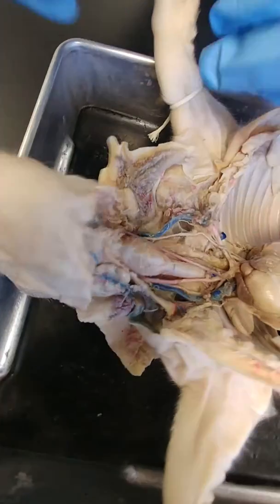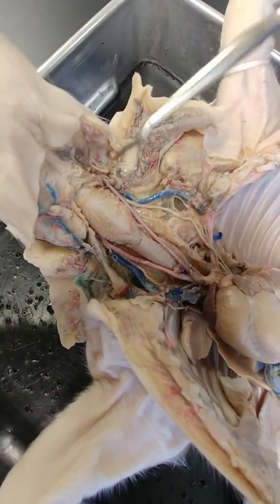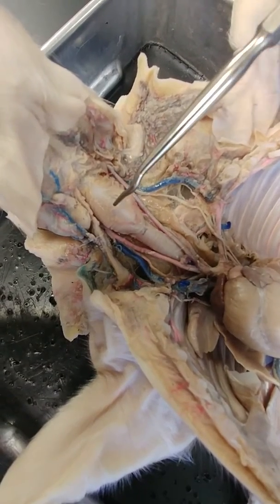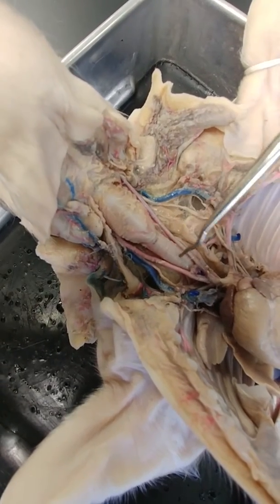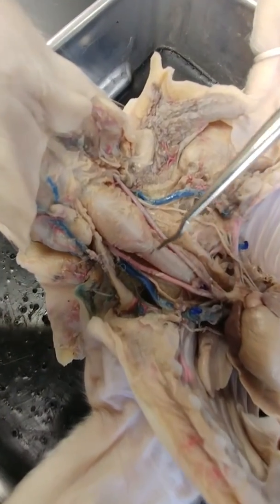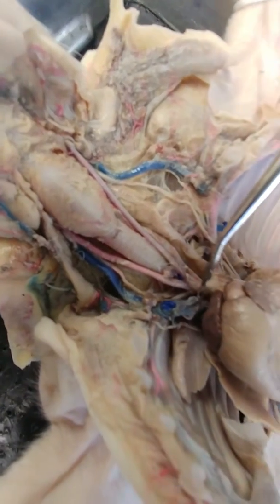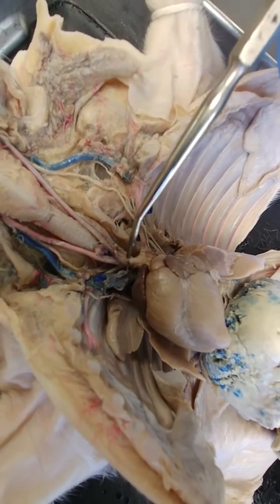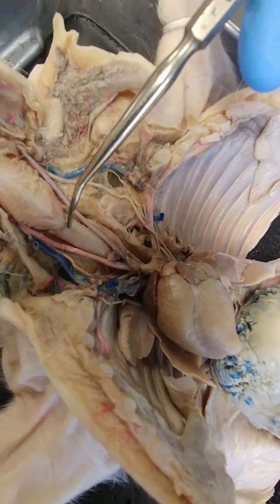We're going to close his mouth now and take a look at some neck structures. The first thing I want to show you is the larynx — this is the hard, round, large structure here that is the voice box. Below that, you'll see the ringed structures; this is the trachea or the windpipe. This will go down and break into the left and right main bronchi lower down, but you can identify it easily by the rings.